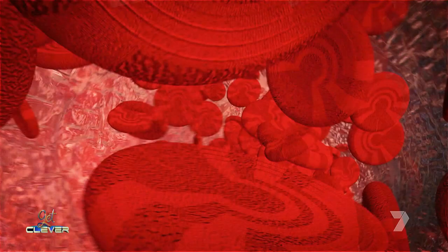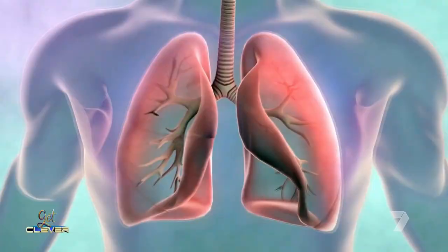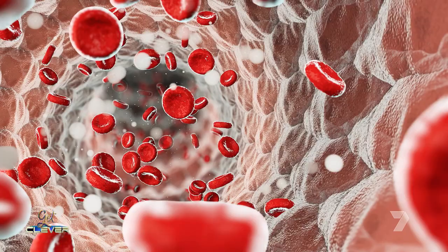We have an infinite number of cells in our body. Every organ in our body has many many different cell types, and we have more than 40 to 50 billion cells in our body.